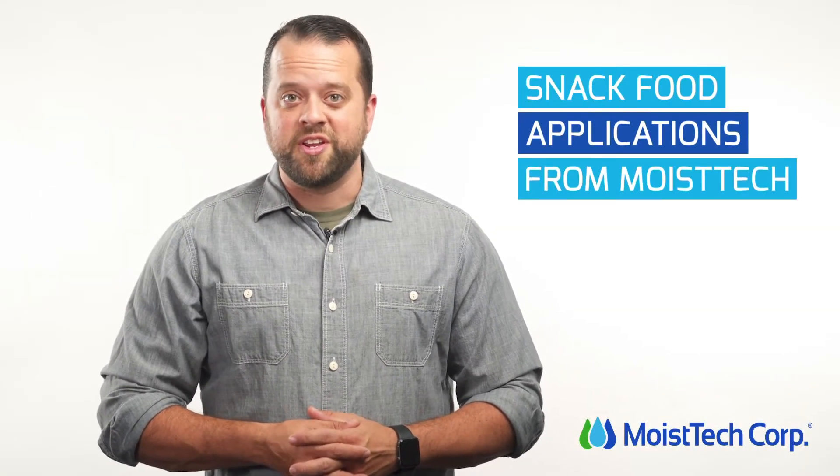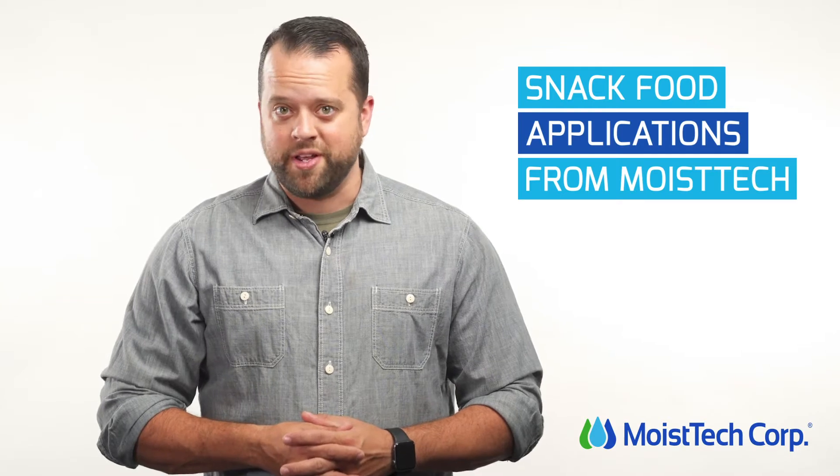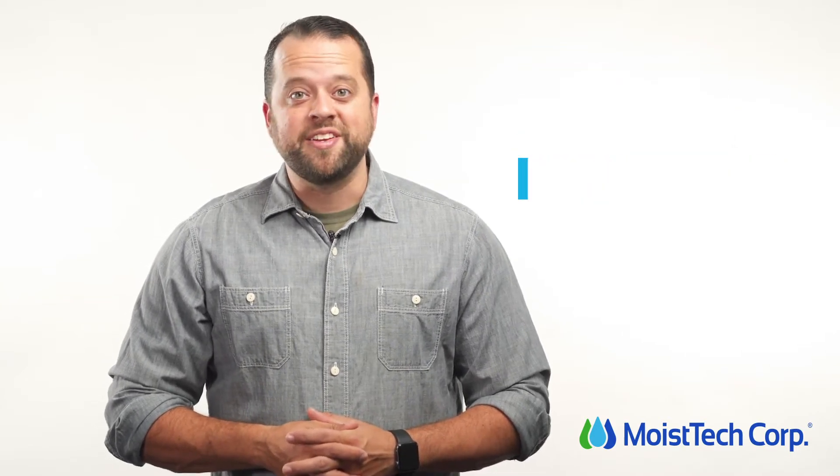When it comes to snack food production, it's imperative that moisture levels are strictly controlled to maintain your product's quality. At MoistTech, we create industry-leading moisture sensors for the snack food industry. Keep watching to learn more.